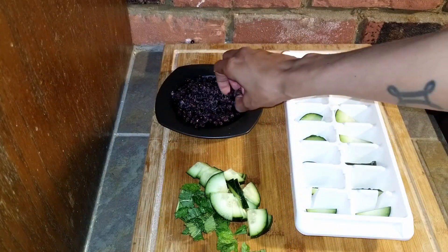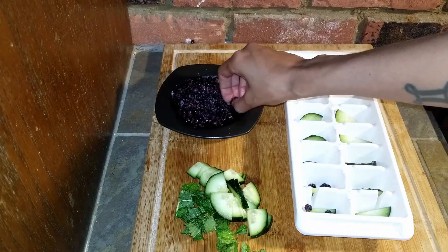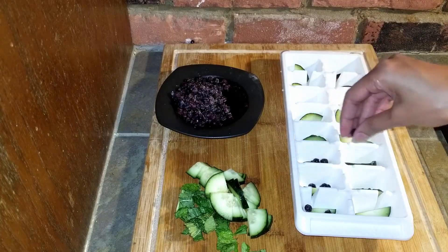All of these ingredients do wonders for your skin as well. Take care, peace, and look out for more of these to come.